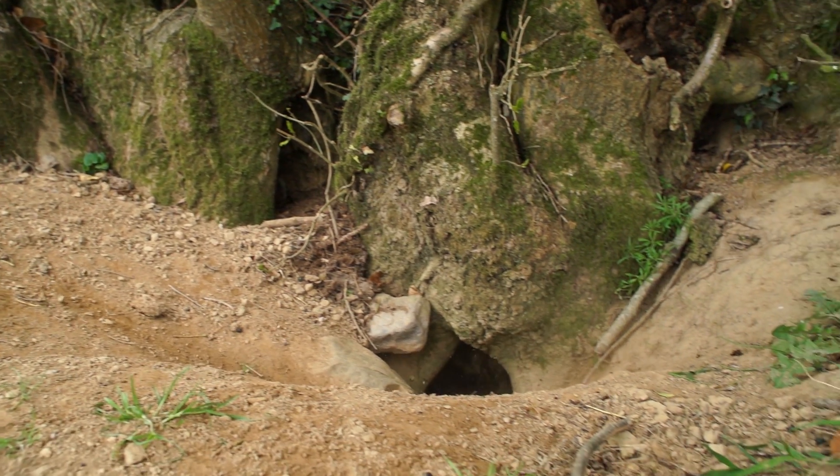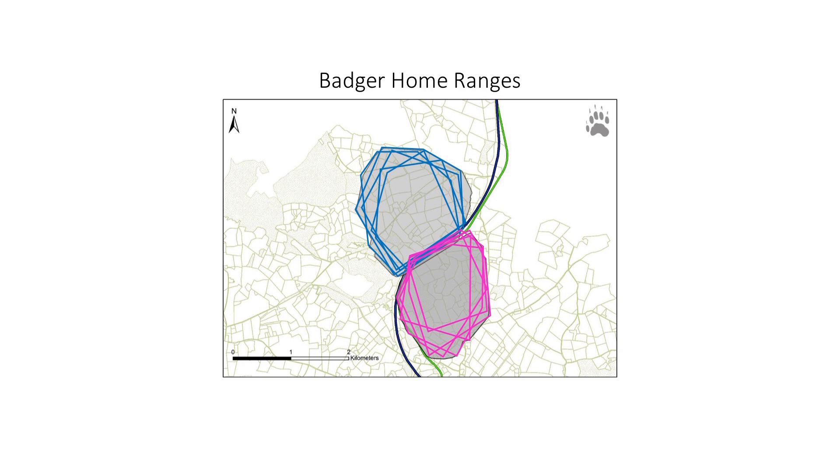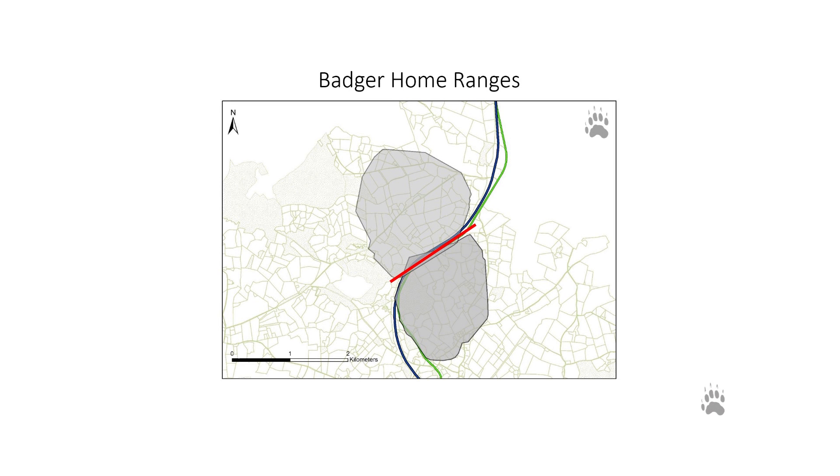Badgers are organised into social groups which are generally family members, and they range in a particular territory. They overlap with one another by about 70% and they share boundaries with their neighbouring social groups. There isn't often movement between social groups — they tend to stick to their own ranges.